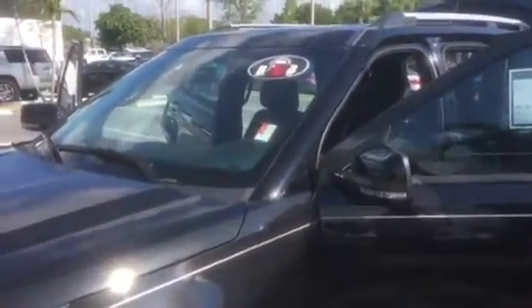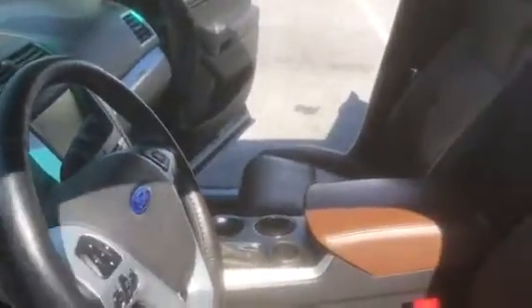It's probably easier to tell you what it doesn't have than to go through everything it does have. We have four new tires on here, the body has no dents, no scratches, no blemishes. Look at this beautiful interior. This vehicle has a remote start — you can get it going before you come in.